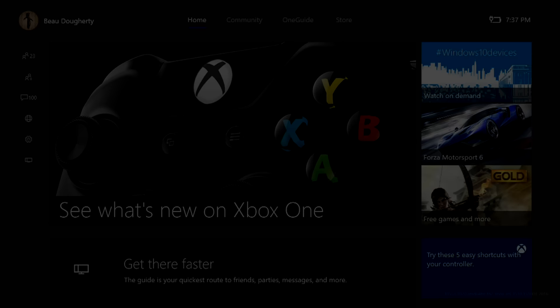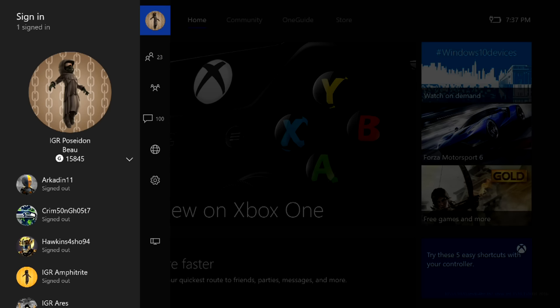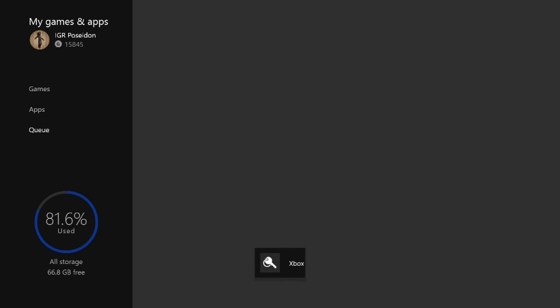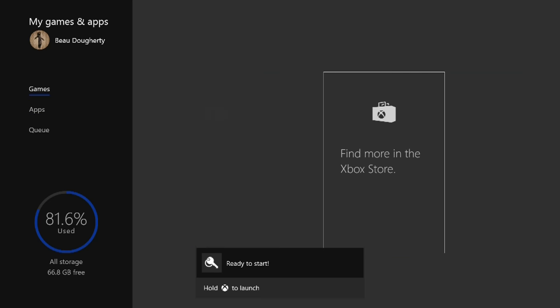Hey guys, what's going on? My name is Poseidon and welcome back to Immortal Gods Requiem, the IGR YouTube channel. On screen what you're seeing right now is the Windows 10 update for the Xbox One. If you're in the preview program you can opt in to get the new updates. As you guys may know from past videos, I sold my Xbox, so this is actually the day that I sold it that I was checking out the update and capturing some stuff for you.